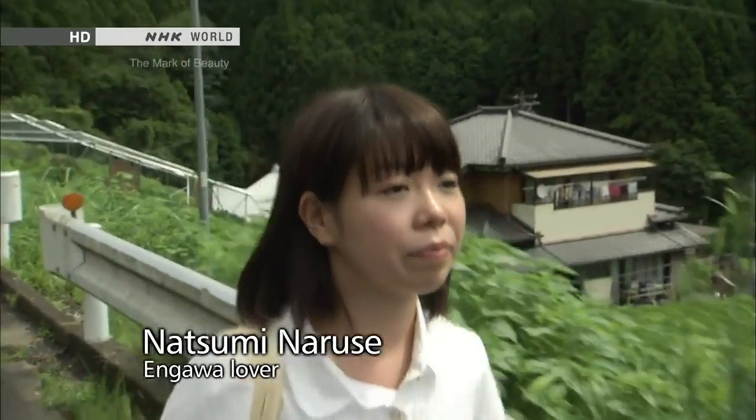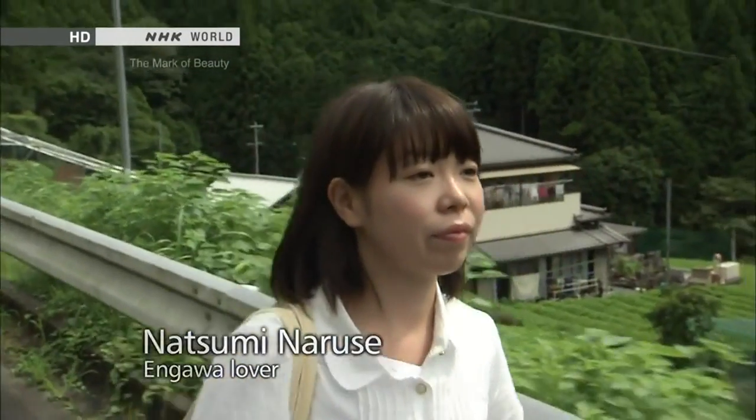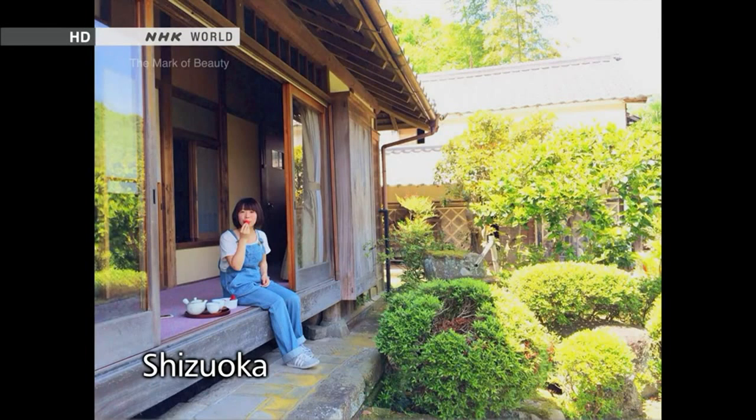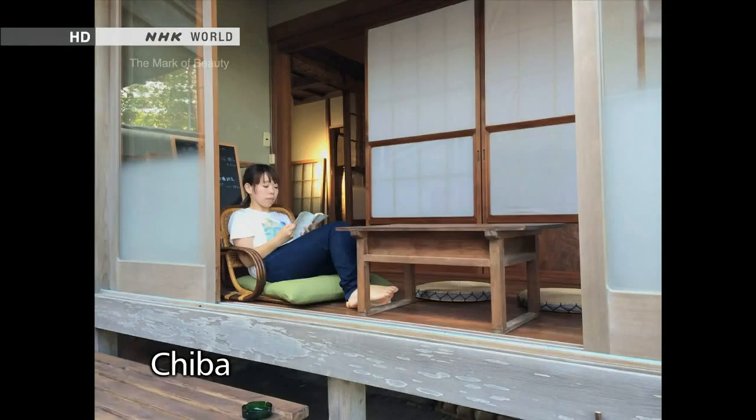Natsumi Naruse describes herself as an Engawa-loving girl. She travels across the nation looking at Engawa verandas, an act she calls Engawa bathing.